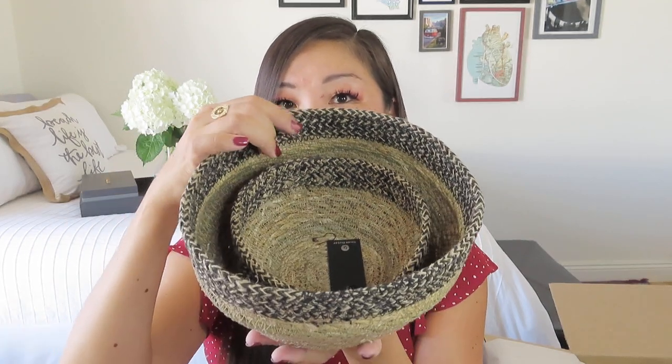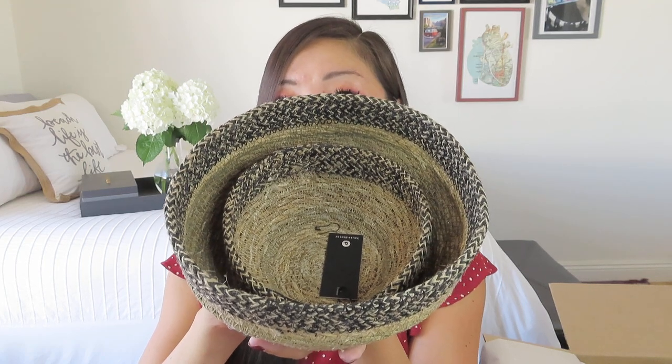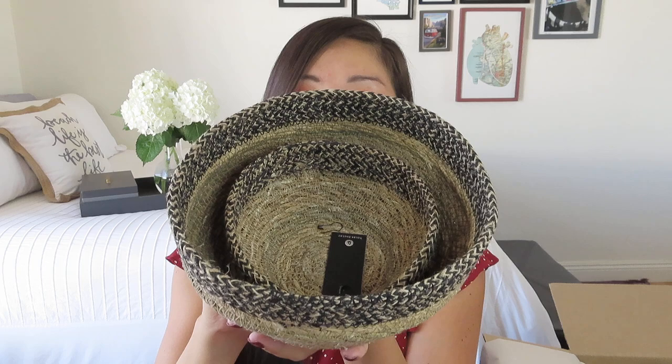I love the black band at the top. And this is what I was talking about — how simple it is, but because it's woven it doesn't feel cold the way gray concrete bowls might. So this is so pretty. I'm not sure what I'll do with it, but it would make a really pretty bread basket for sure, or like eggs as she suggested. If you get fresh eggs, I usually have those sitting in my fridge in a nice little egg crate.